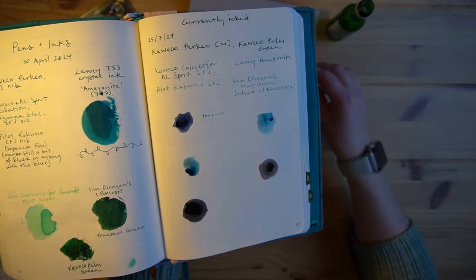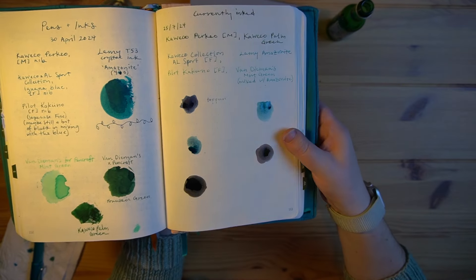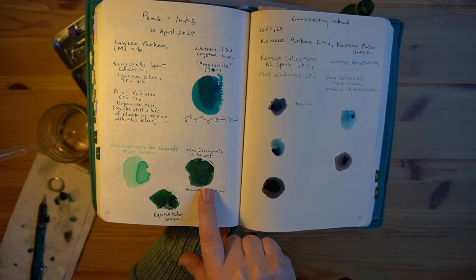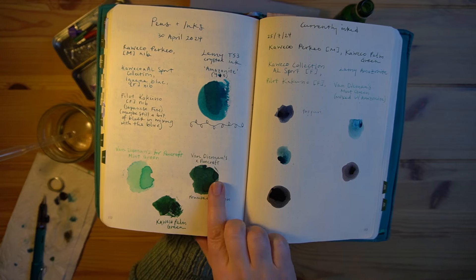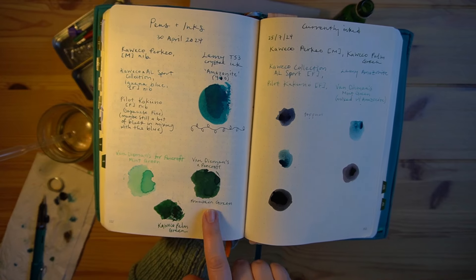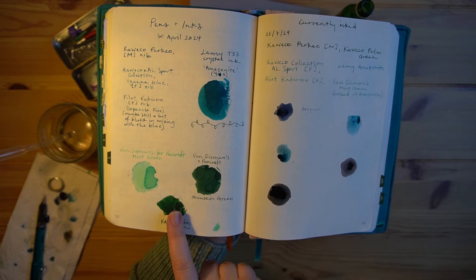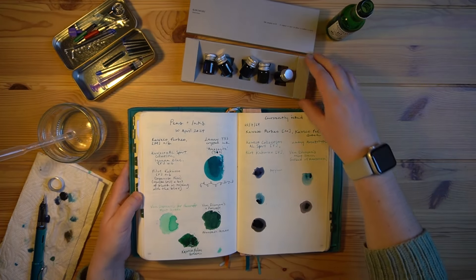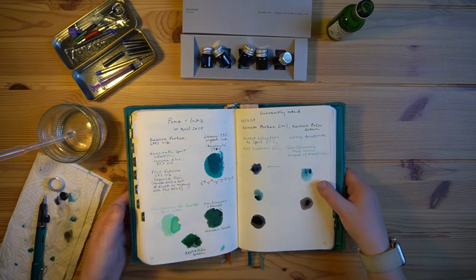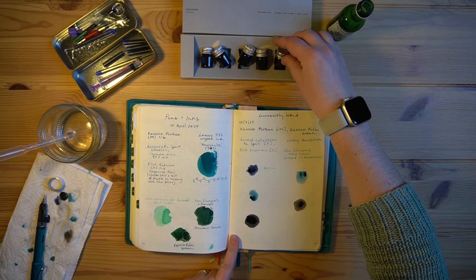I'm really surprised by this one — looking at the little jar I thought it was going to be a green, and I already have a couple of greens: a Van Diemen's fountain green that's a special edition for Pencraft here in Adelaide based on the Adelaide Arcade fountain, a mint green, and the Kaweco palm green. So I didn't really need another green — but it's actually more of a purplish brownish. Completely different color than I was expecting, and I love it. These are so beautiful.